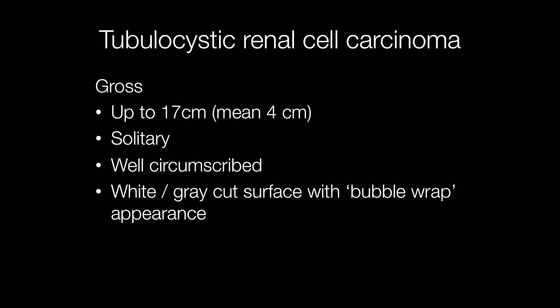Grossly, tubulocystic renal cell carcinomas are solitary tumours that are well circumscribed. The size can vary from as little as half a centimetre to around 17 centimetres, with an average dimension of 4 centimetres. The cut surfaces are usually white or grey, and these tumours have a rather bubble-wrap-like appearance.